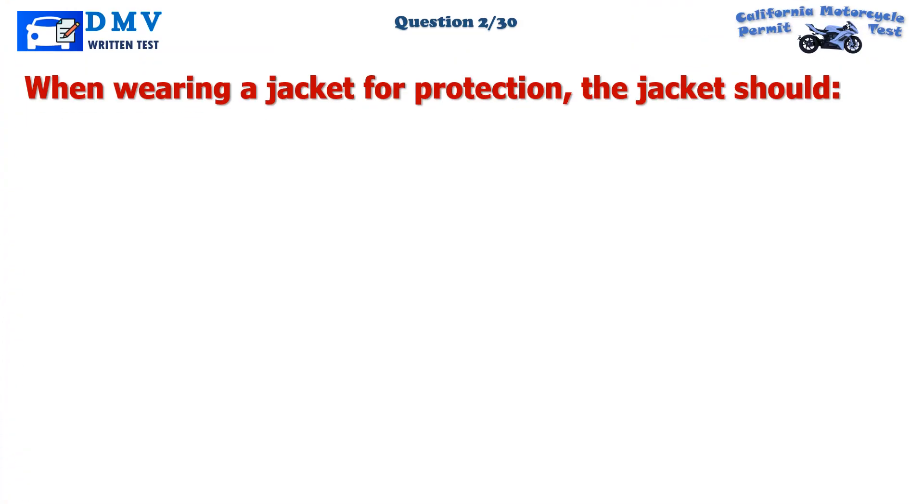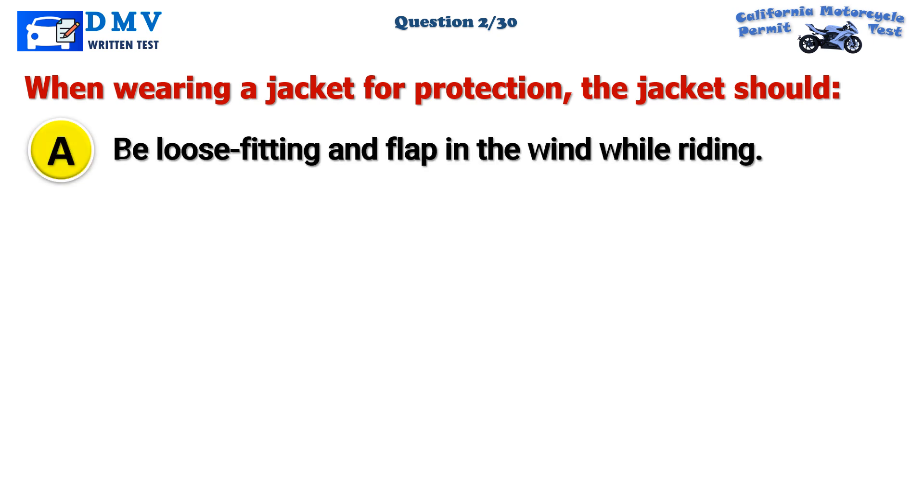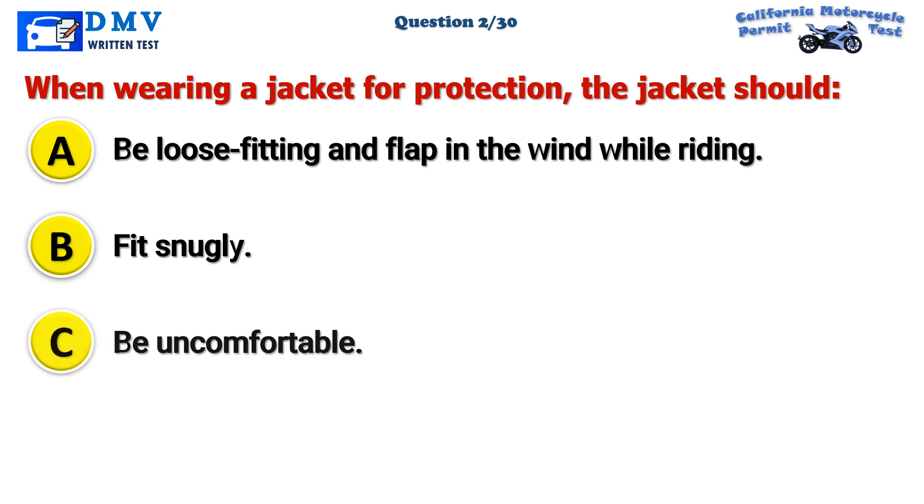Question 2. When wearing a jacket for protection, the jacket should: A. Be loose-fitting and flap in the wind while riding. B. Fit snugly. C. Be uncomfortable.